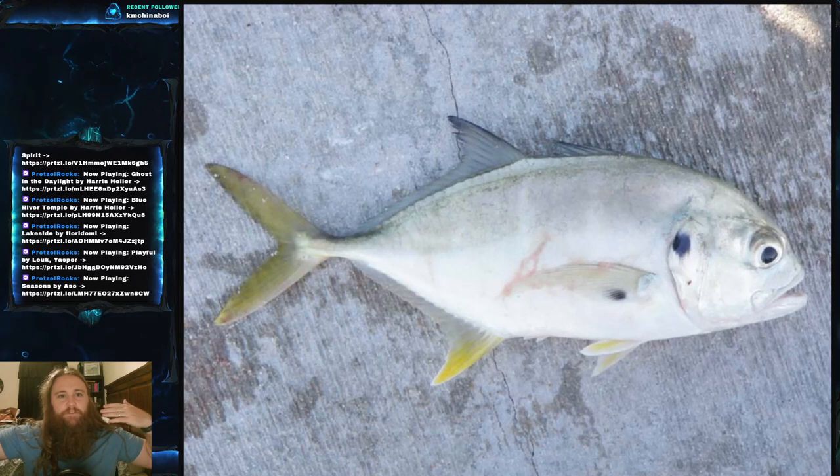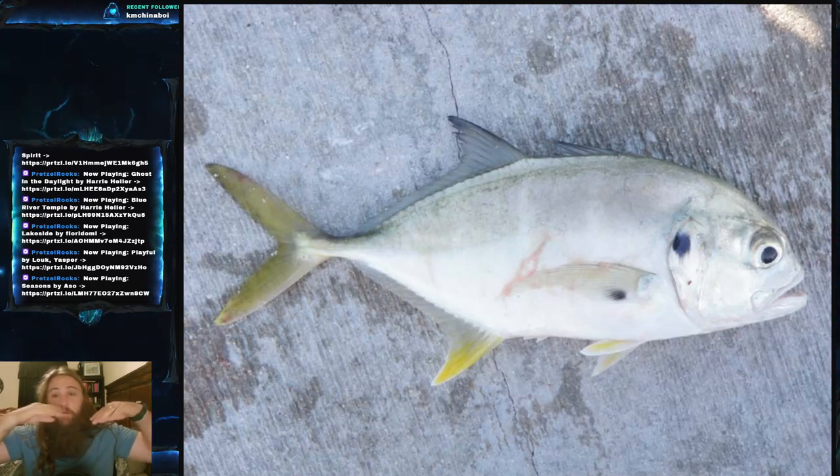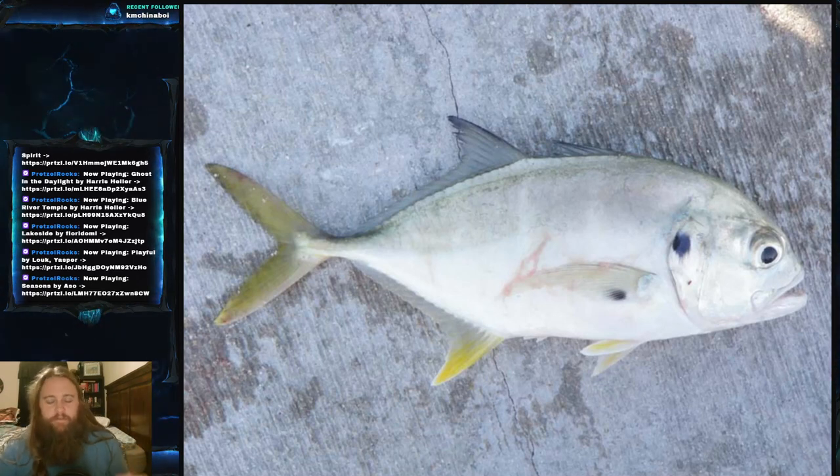To explain the continental shelf: basically there's the super deep part of the ocean and the not-so-deep part. The continents sit on their continental shelves, and then there are those big drop-offs out in the deep ocean. These fish are not going to be found super deep out in the open, but they can be found out in the open — just closer than the deep ocean.